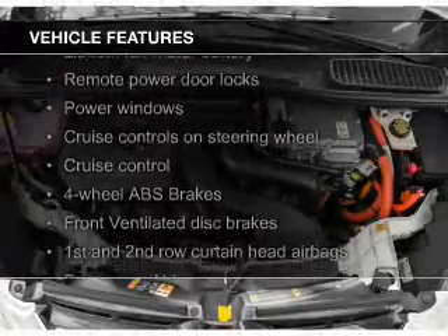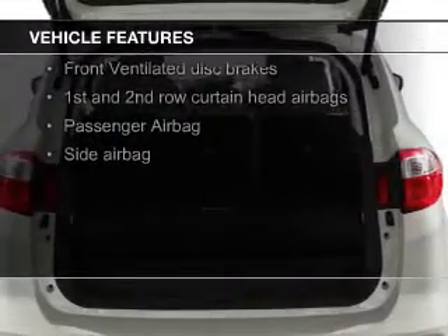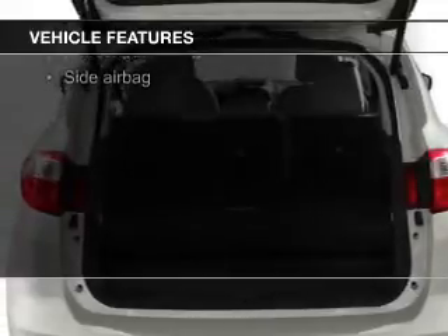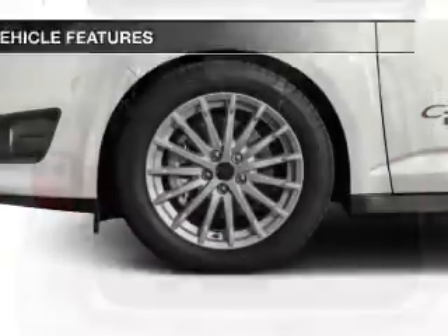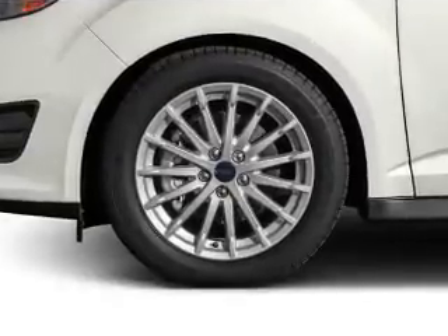The features include a panoramic sunroof, leather seats, heated seats, Bluetooth connectivity, Ford Sync voice activation, Sirius XM satellite radio, digital audio input, and aluminum rims.